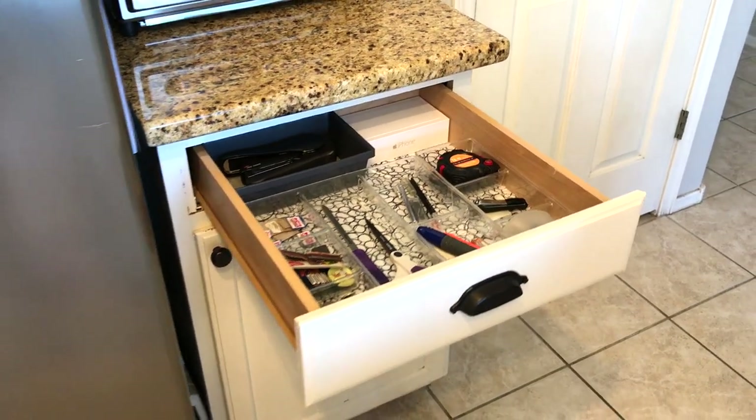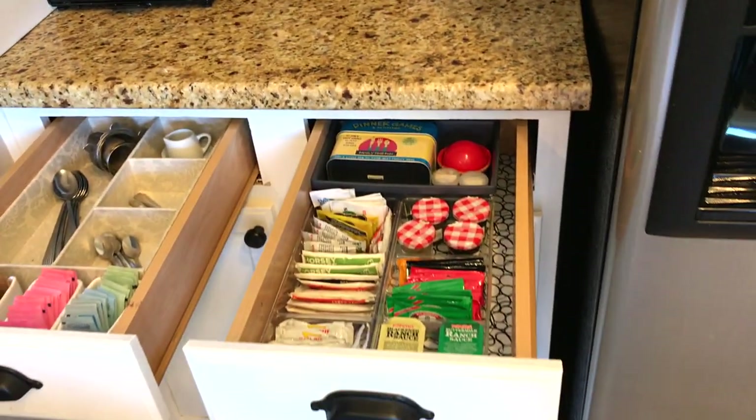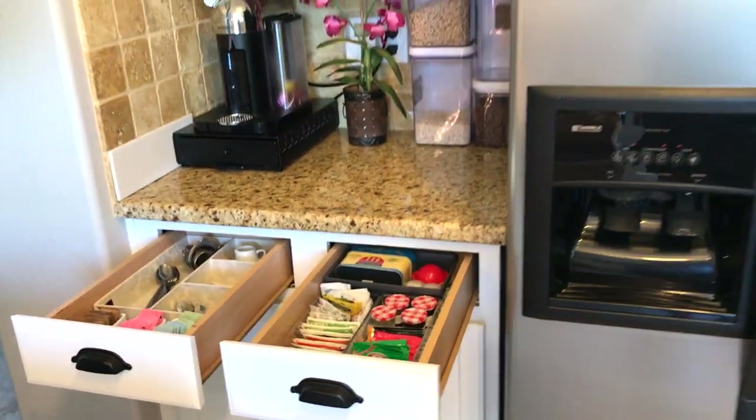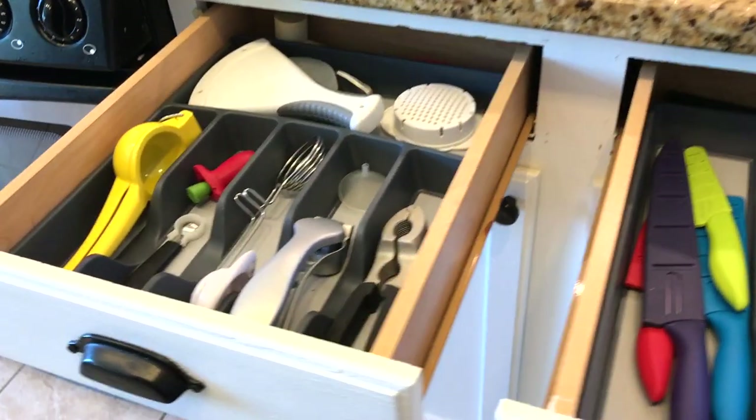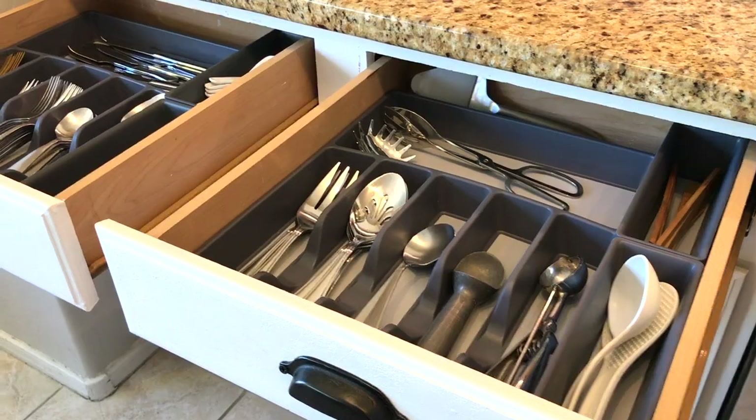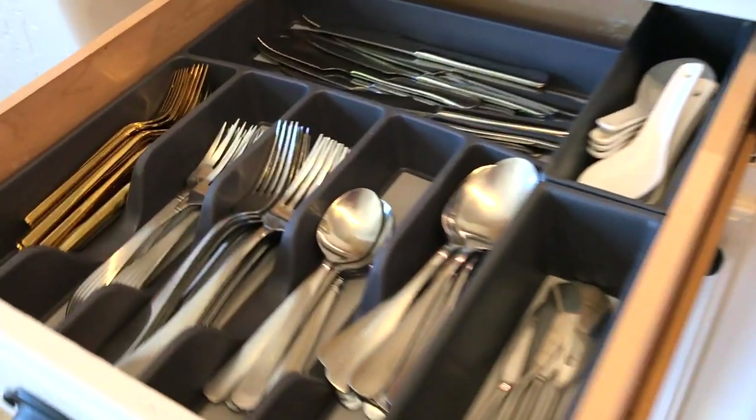I hope you enjoyed this video! If you're new to my channel, please hit the subscribe button — I'd love to have you on this journey with me to making home and entertaining simple. Please leave a comment below and let me know how you've organized your kitchen drawers. I'll see you in the next one. Bye!